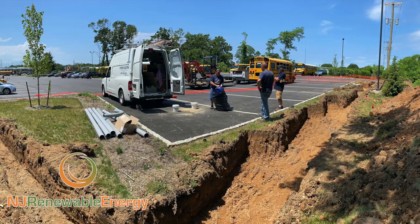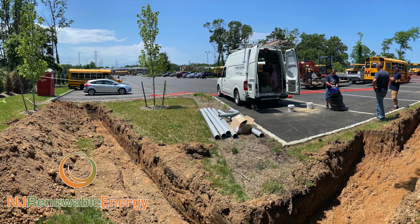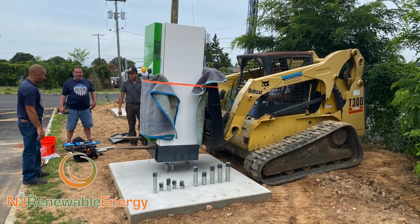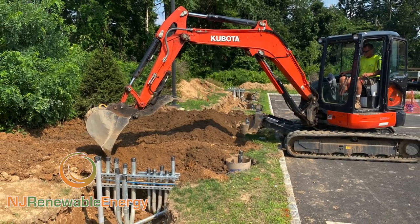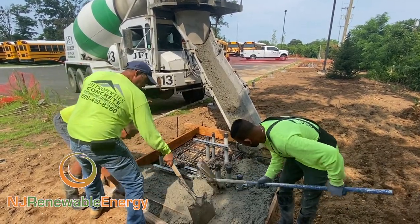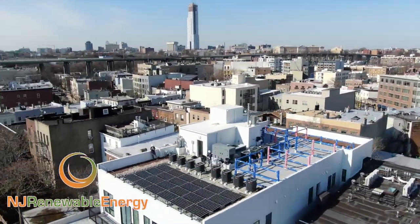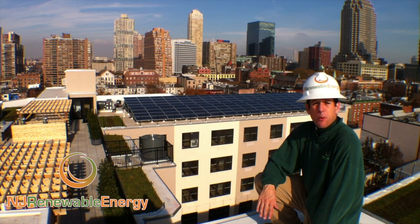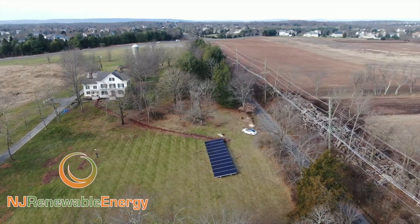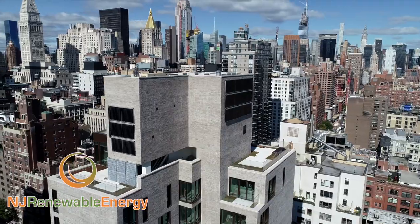Interested in electric vehicle charging or solar energy, or maybe both? Please contact us at njrenewableenergy.com. And please subscribe to see further updates with this project. We'll see you next time.